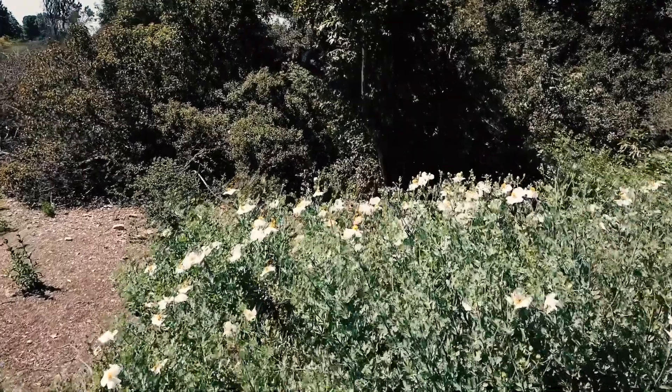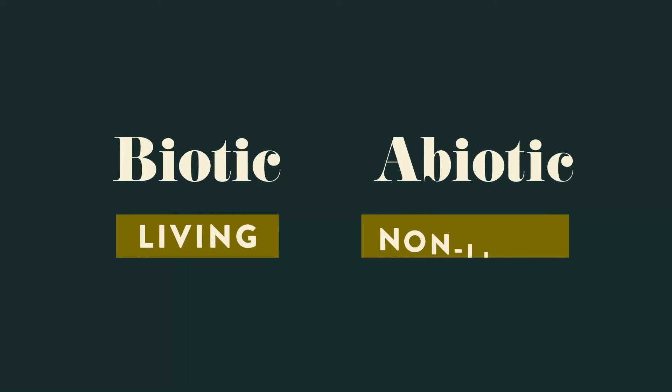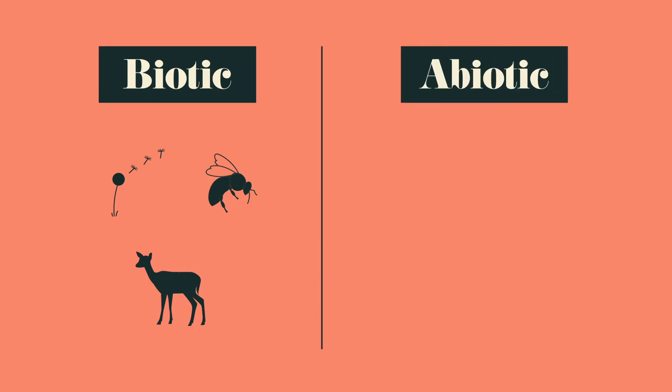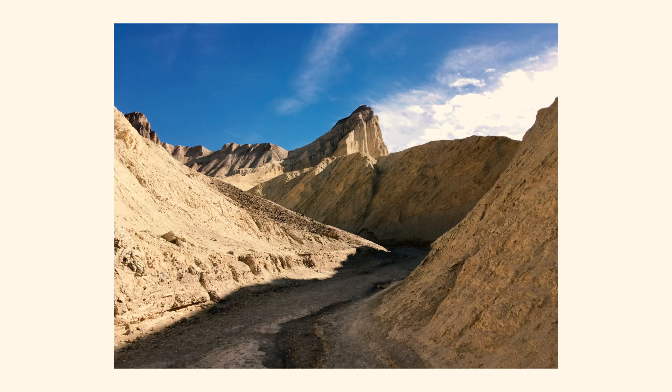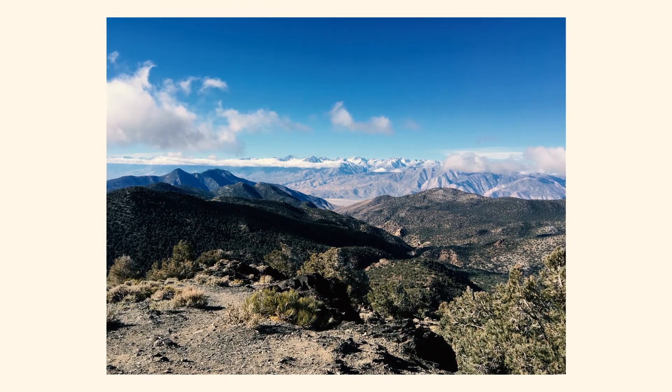The diversity and distribution of plants on the landscape are influenced by both biotic and abiotic factors. Biotic factors include seed dispersal, pollinators, and natural enemies like herbivores. Abiotic factors include rainfall, temperature, sunlight, soils, and topography. California's floristic richness is largely attributed to the state's geologic, topographic, and climatic complexity.